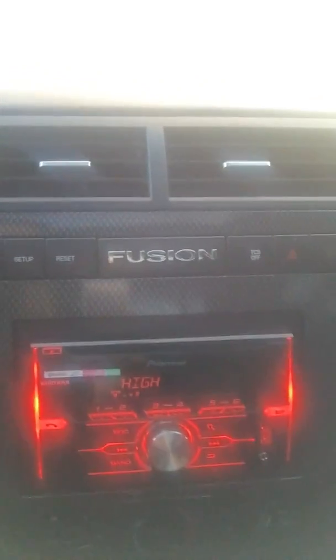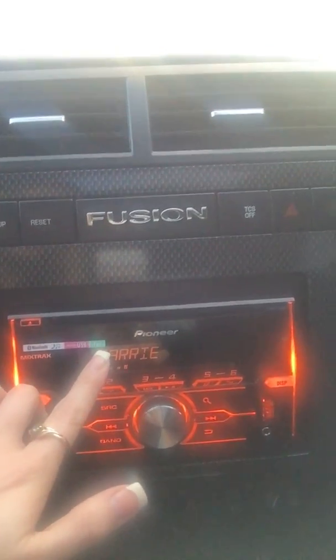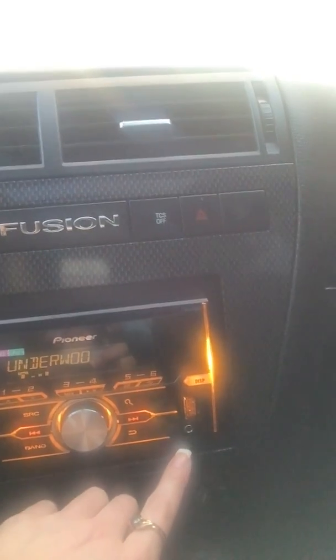Alright, let's start it up and see how it sounds. It comes equipped with a Pioneer stereo system, Bluetooth, USB and iPod hookup, as well as an auxiliary hookup.